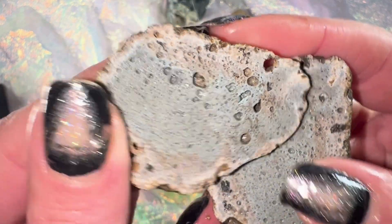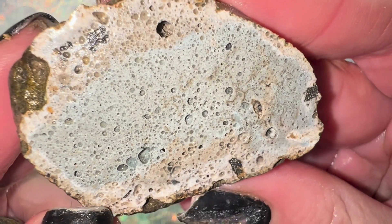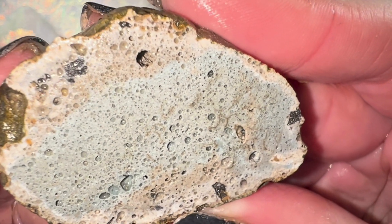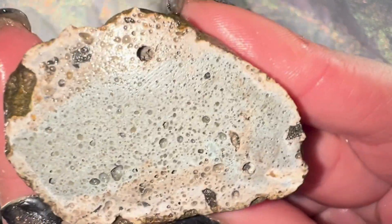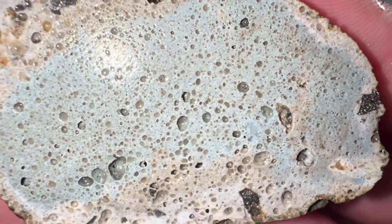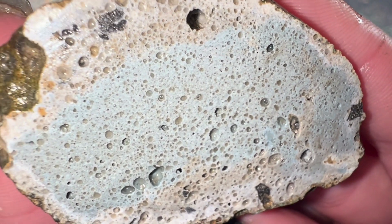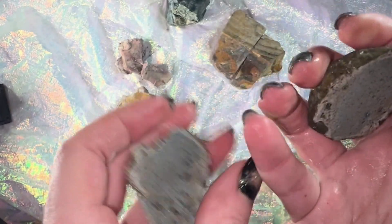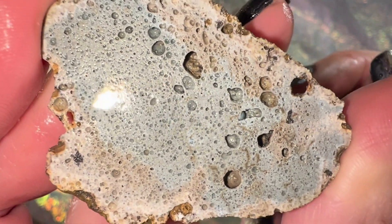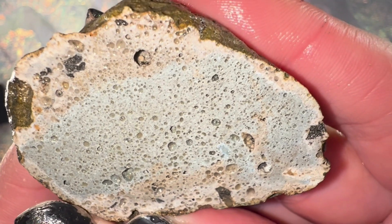Wow, that's so much different than I thought it would be. I mentioned it was super light and it is, but I don't think it's sandstone. I'm guessing — and this is a guess, so if somebody knows better let me know — I'm guessing this is chert that maybe had some other sort of minerals in it, and over many years maybe weathered down, creating those little pores. It's really cool looking, but so different than I expected. That was a good one to pick up.